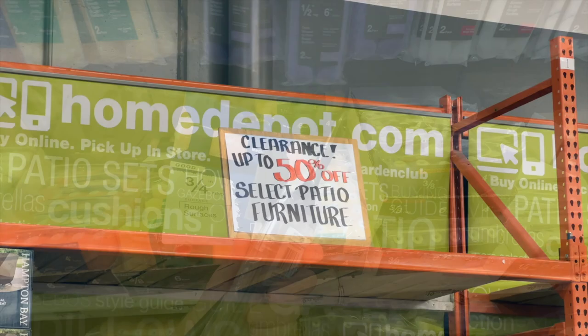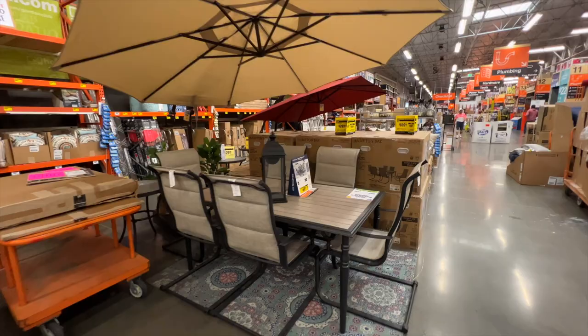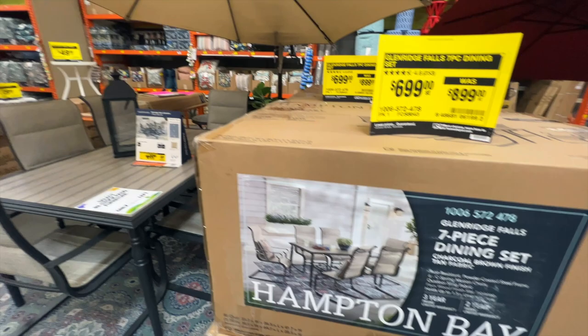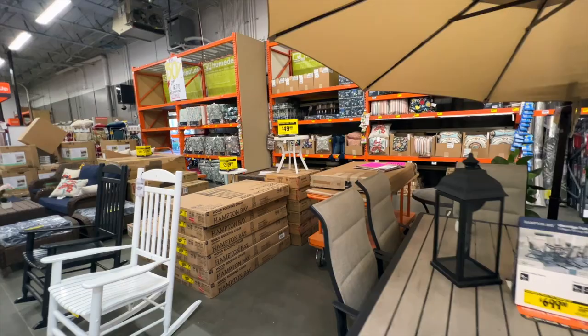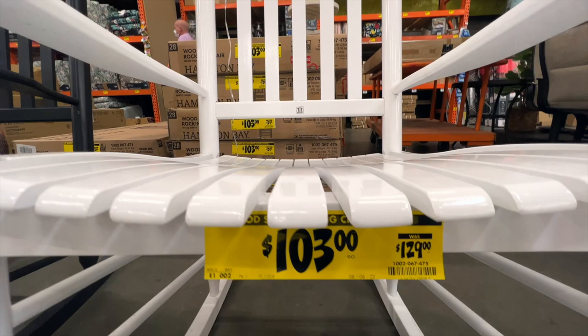As I was leaving, I noticed they had all of their patio furniture and outdoor furniture on sale — up to 50% off they said, but everything I looked at was more like 25 or 30% off, which is still a good deal. So if you're in need of new patio furniture, it might be a good time to look at Home Depot. The one thing I was tempted by was this beautiful white rocking chair. I thought it could replace my Adirondack chair that is on its last leg in my backyard. It was a pretty good price, but I thought, you know what, I don't want to have to deal with taking it home, I don't need it — and I held back.